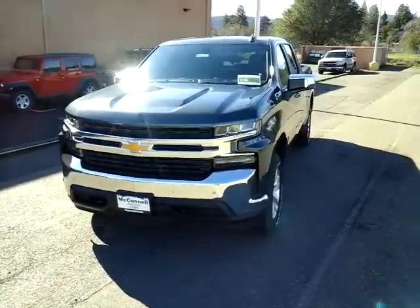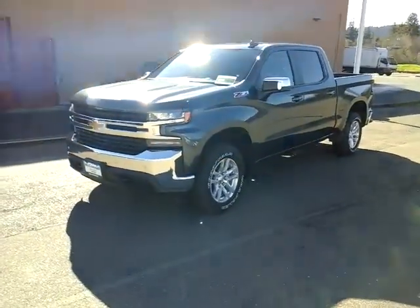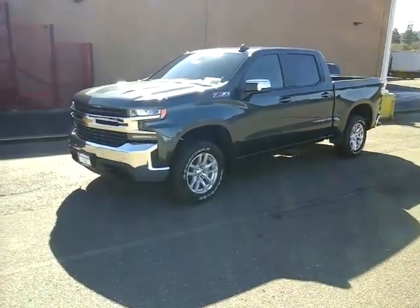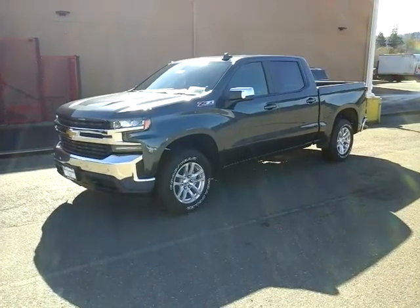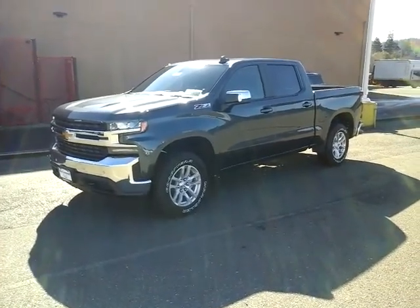Hey guys, Adam here once again with McConnell Auto Center in Healdsburg in the heart of Sonoma County wine country. I wanted to go over this 2021 Silverado 1500 Z71 LT.